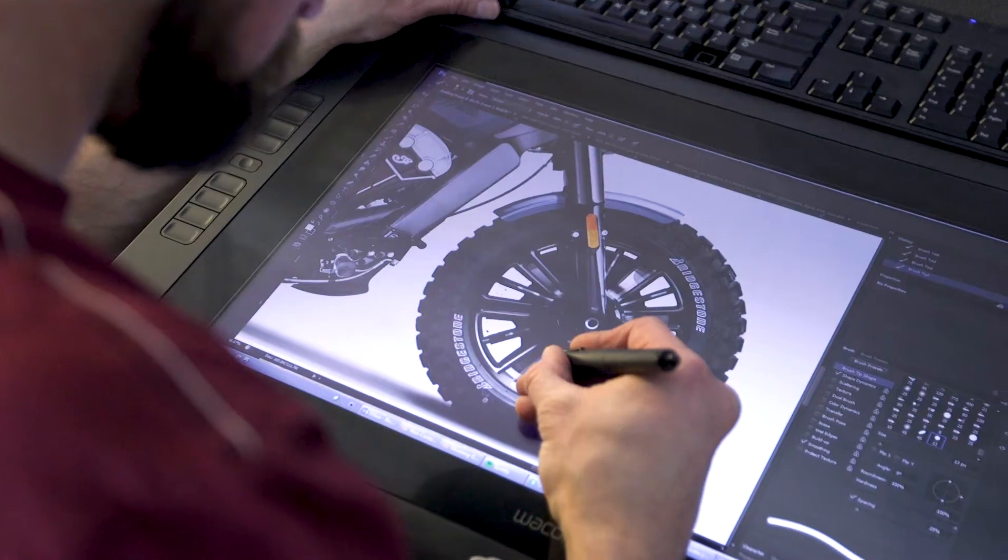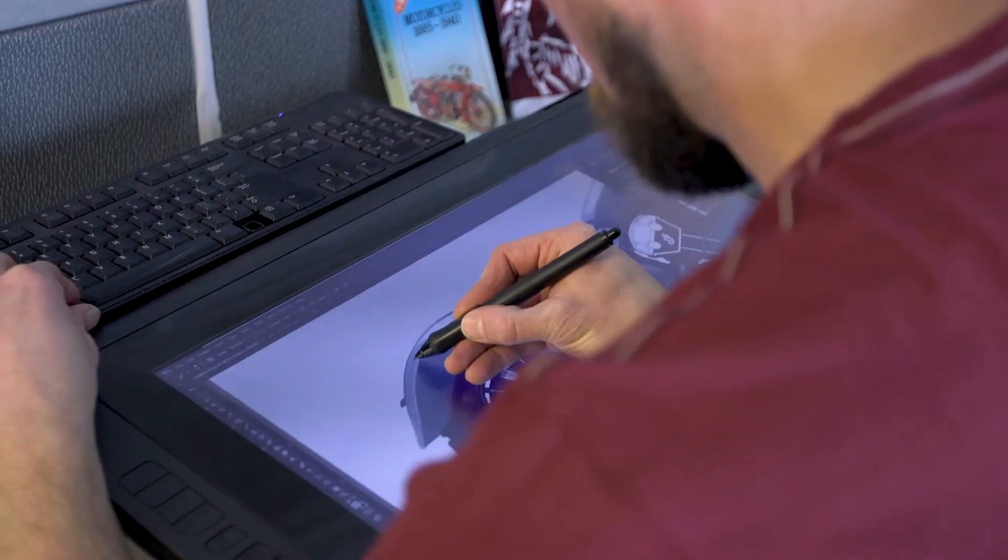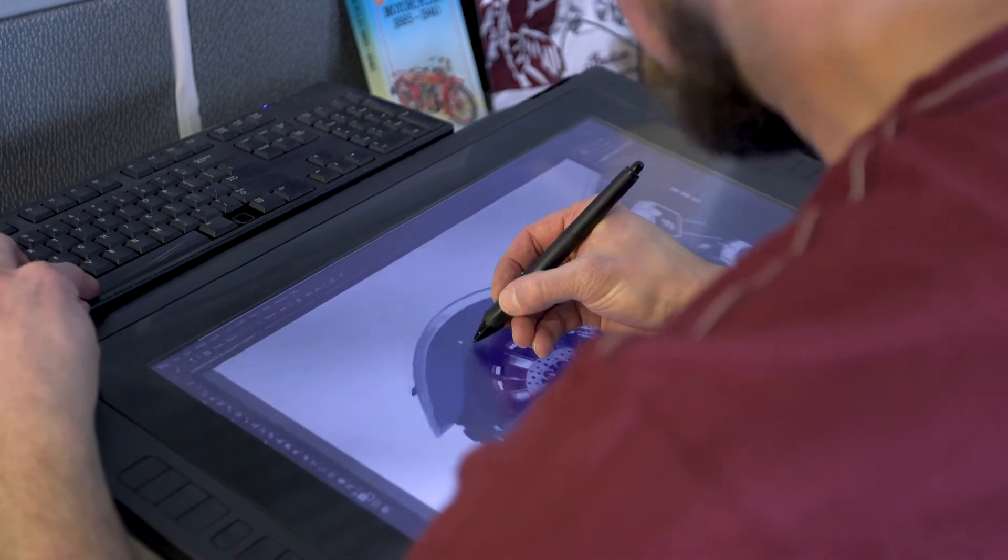The attitude of the bike — what is it communicating to the customer visually? There's a market segment, a price point, and how all the individual components play together as a whole.